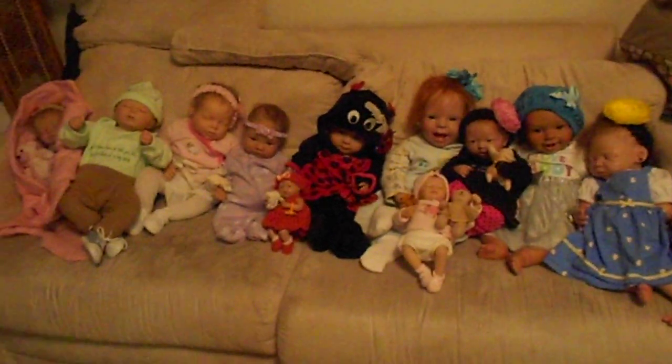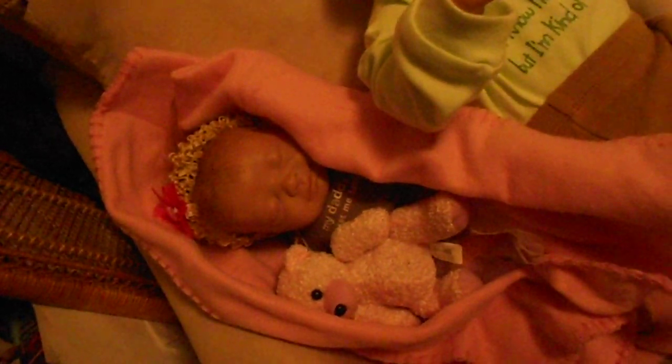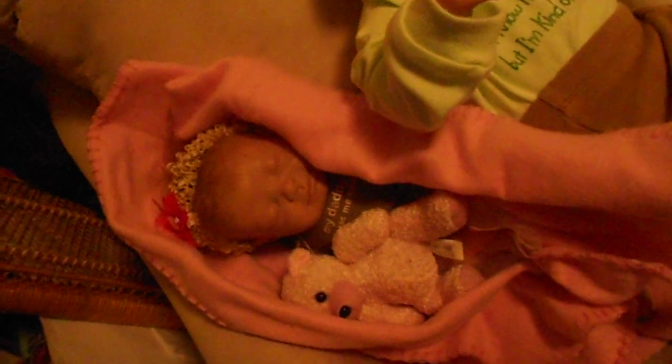Hi everybody, this is Winter Rose Nursery. Hello from all the babies! In the corner is little Crystal, and she is actually a reborn that I'm selling right now. I'm taking offers — I don't know how much I want for her. I originally wanted $150 but I listed her on eBay three times and she didn't sell, so if anybody would like to give me any offers, I will make a video with pictures of her.